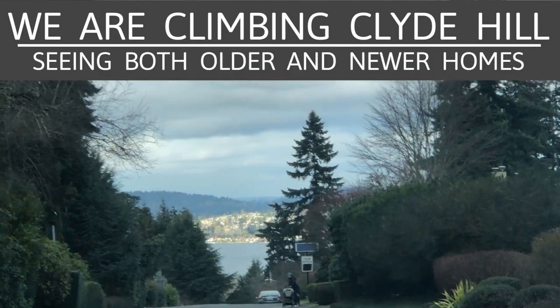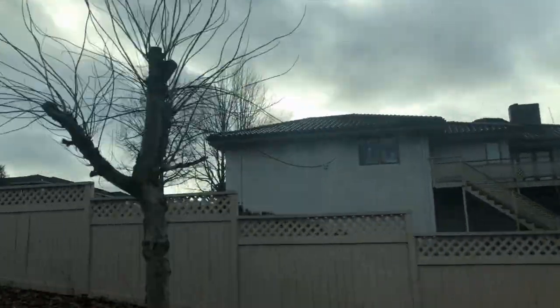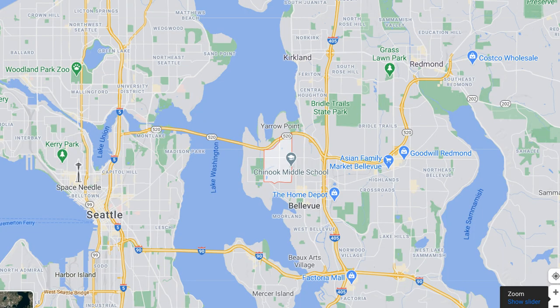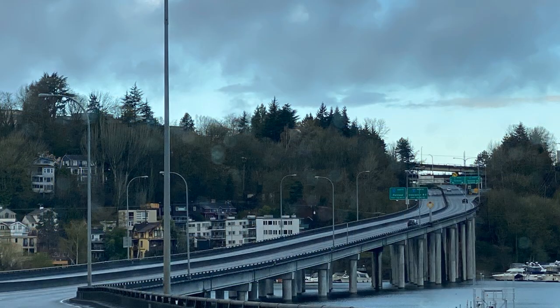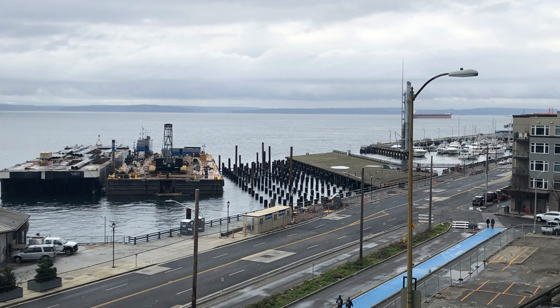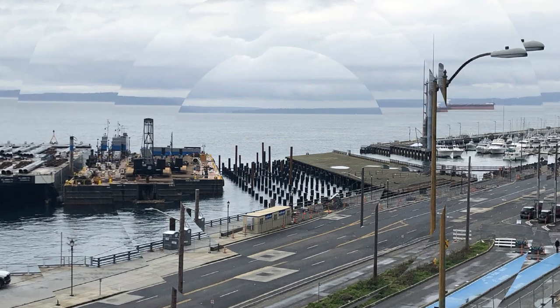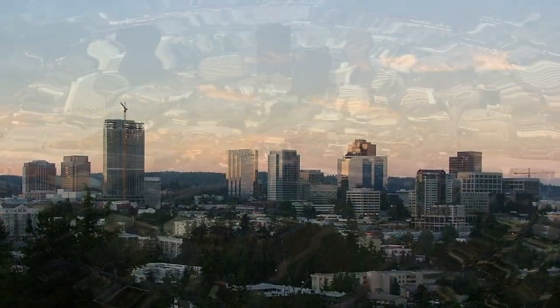Clyde Hill is really convenient from a commuting perspective. You're right by the 520 floating bridge that goes east to west across Lake Washington. You can head west and come out right by the University of Washington, then pop into downtown Seattle on I-5. Or you're very close to downtown Bellevue — you probably wouldn't even have to get on the freeway, although you're very close to 405.